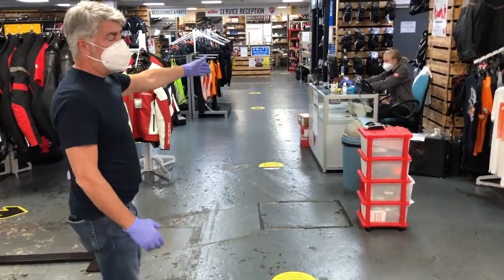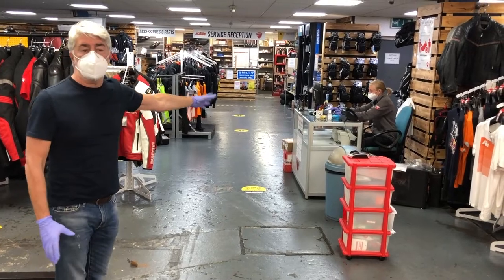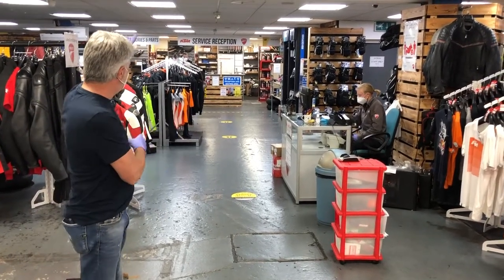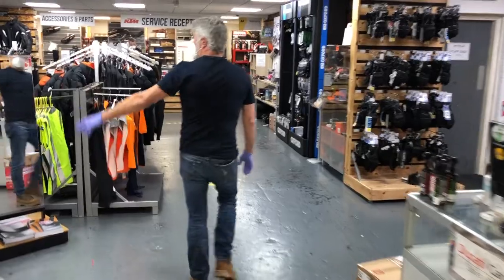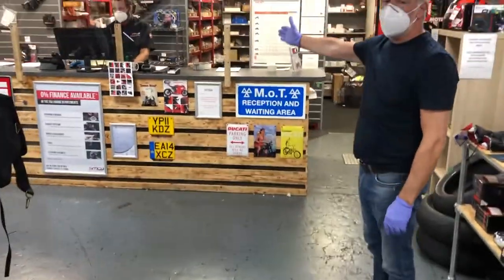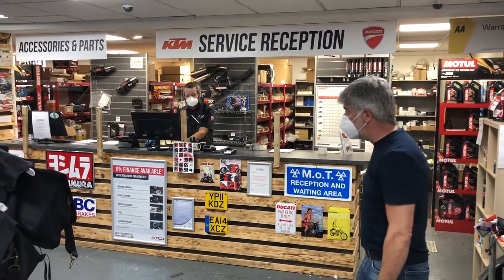You have our clothing counter, which again Lucy will always be on reception. At the moment she's just doing some online work so she wouldn't normally be sat there. What we have got is the service reception which is two meters. You would come through and walk the one-way system through the clothing department and then stand here until Callum passes you to the actual desk itself.